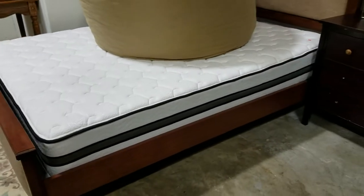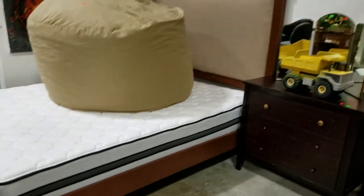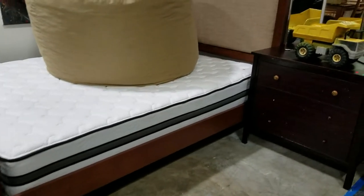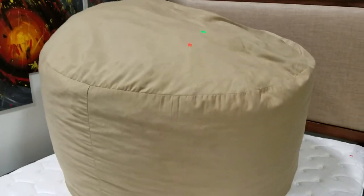Got a brand new queen size bed, very comfy. The bed frame and the bed have never been used. Along with this huge — it's not a bean bag chair, but it's filled with cotton. It's comfy.